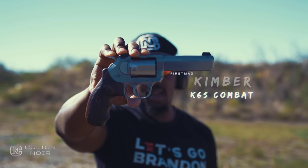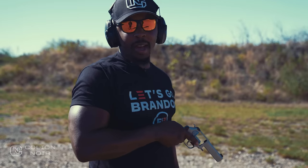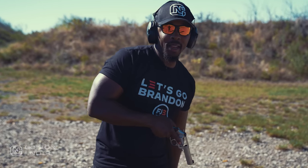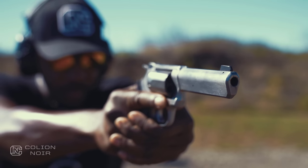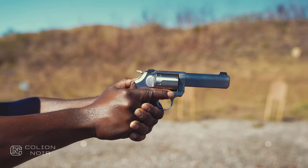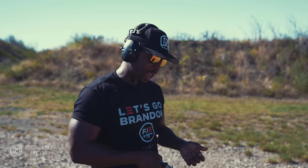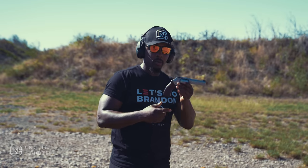The Kimber K6S Combat. As we all know, I'm more of a semi-auto man myself. I don't have a ton of experience with revolvers, but I will say much like the AK, there are some that have an organic, raw attraction that I inherently have with respect to the revolver.